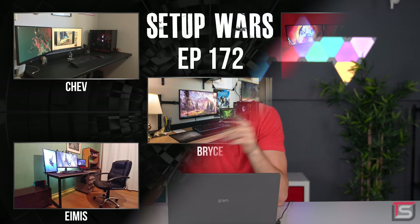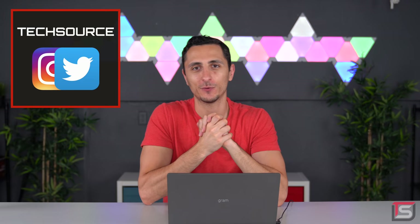And that's it for this episode of Setup Wars. As always, make sure you guys comment below and vote on who you think has the best desk setup and why. If you guys want to see any sneak peeks on upcoming projects that I'm working on, you know where to find me. Thanks so much for watching — I will see you beautiful faces in the next video.